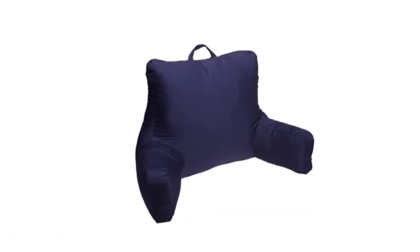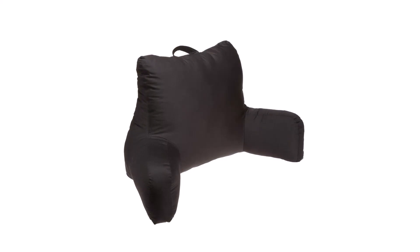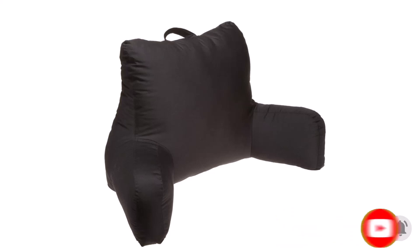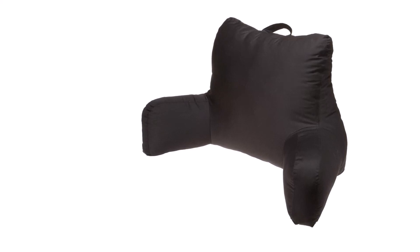Number four: the Brentwood Originals Brush Twill Bed Rest. Brentwood has been in the business of making pillows and upholstery longer than most alternatives, emphasizing their credibility and durability. At 26 inches long and 18 inches wide, this pillow provides maximum comfort and great support for the head and neck. Its comfortable size allows for use in whatever activity requires a bed rest pillow — whether you want to read, work, or rest, the Brentwood Brush Twill will be just right.